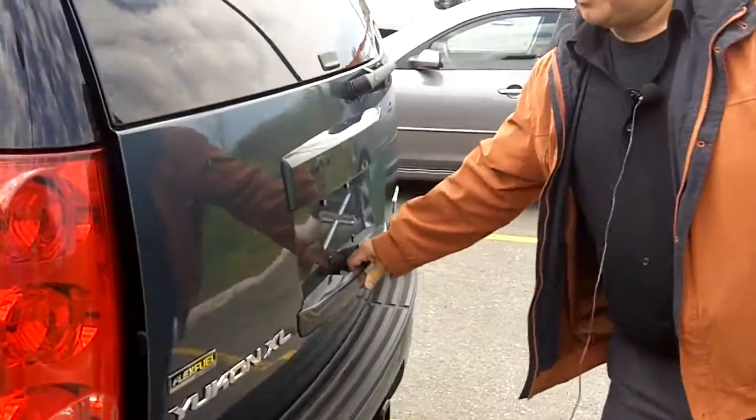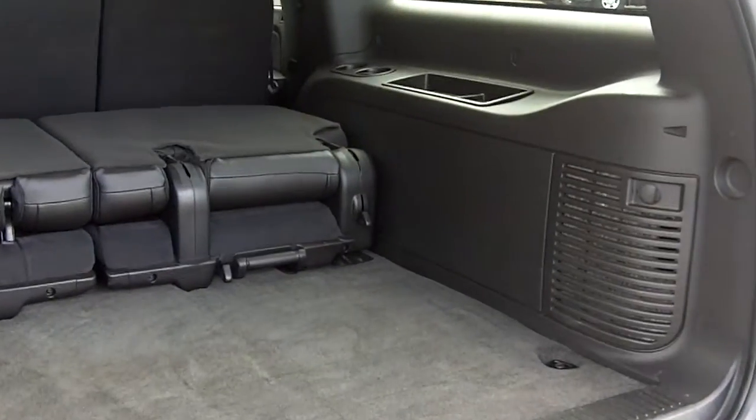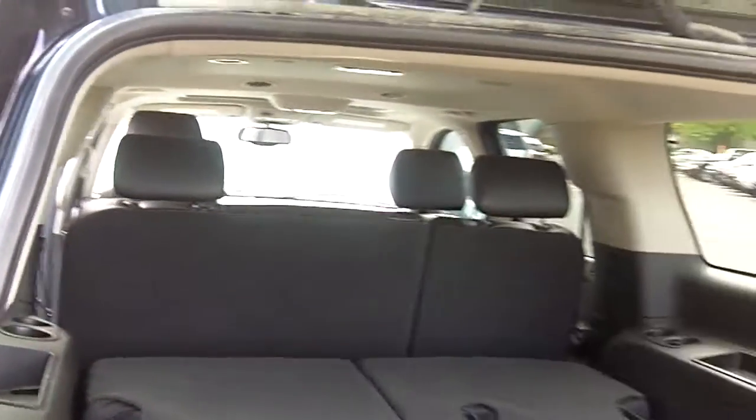In the back of the vehicle here, as you can see, you've got ample room for anything that you'd need to put back here. Two seats fold down. Again, that's one of the other great vehicles we have here at Turpain Auto World. If you'd like some more information, just click on the link below or come and see us at 185 Robertson Road. Hope to see you soon.